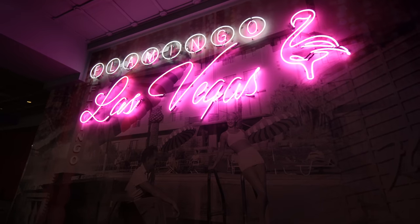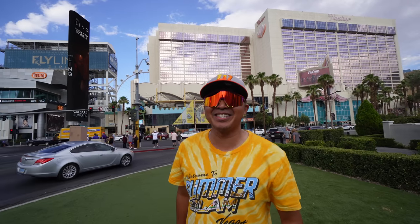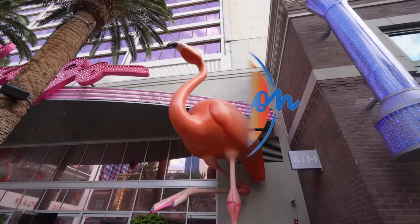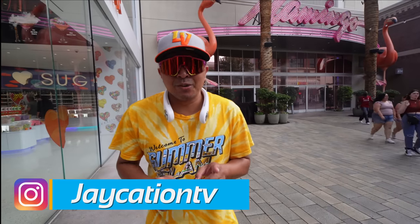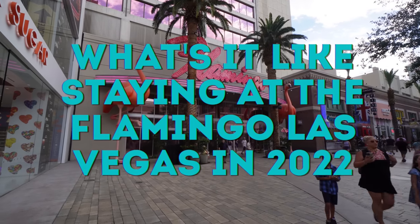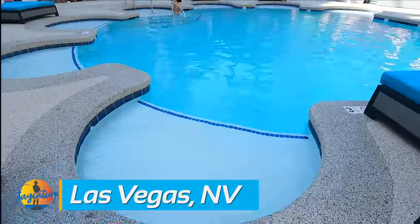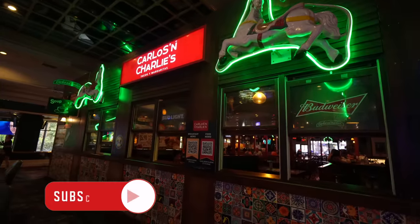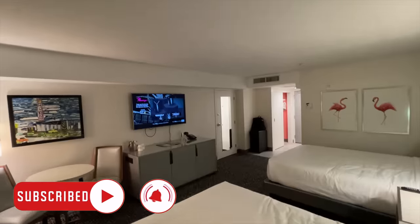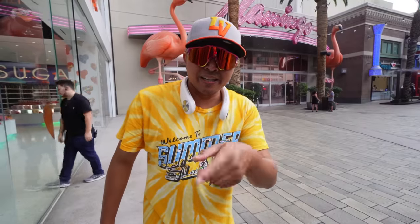What's it like staying at the Flamingo Hotel and Casino in 2022? Find out while we party in Vegas on Jaycation! Welcome back to another video in the Las Vegas series. Today we're going to figure out what it's like staying at the Flamingo Hotel and Casino in 2022 — the pool, restaurants, shops, shows, the casino, and the hotel room.